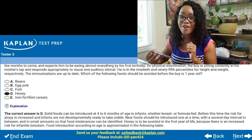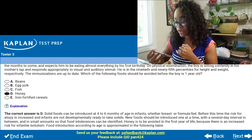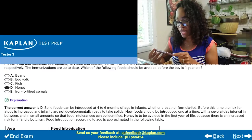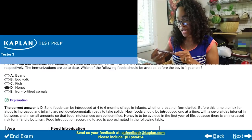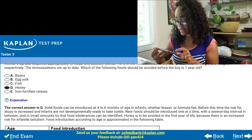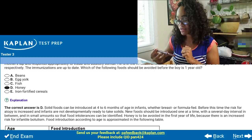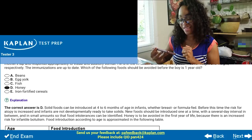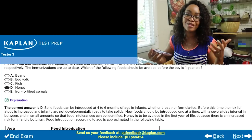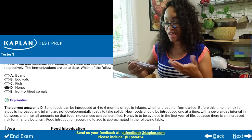The correct answer is D, honey. Solid foods can be introduced at four to six months. Before this time, the risk of atopy is increased and infants are not developmentally ready to take solids. Honey is to be avoided in the first year of life because there's an increased risk of infantile botulism. That's something you just learn automatically in PA school.